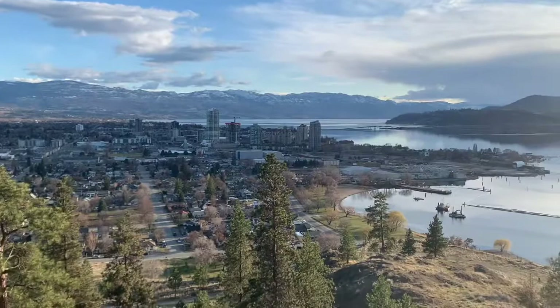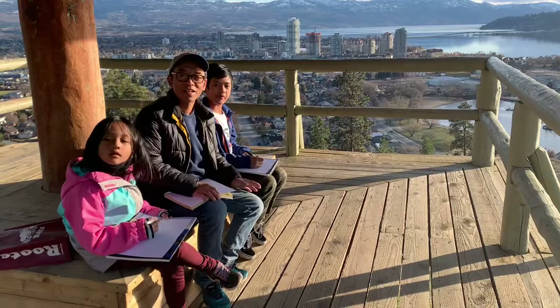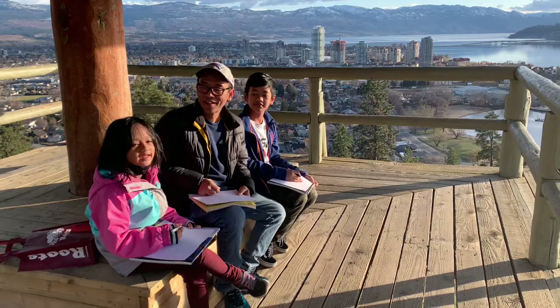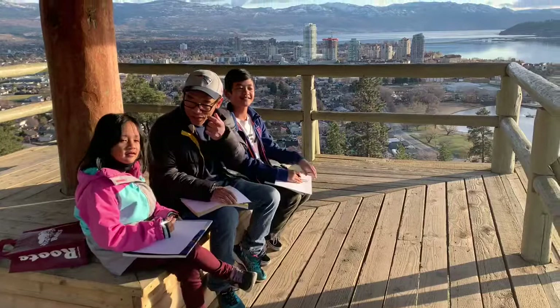We're here at the front of Okanagan Lake, specifically at Knox Mountain. How are you, Nathan? Good, it's fun walking. How about you, Sophie — did you enjoy climbing here? No, because I almost fainted. My legs almost fainted. Altitude sickness — you feel dizzy when you're up here?